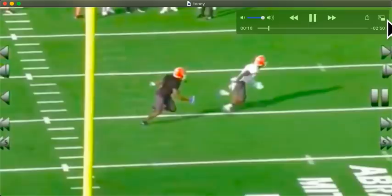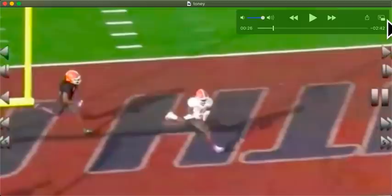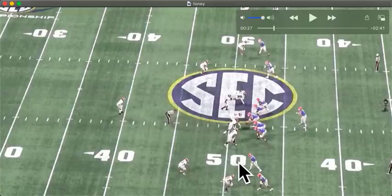Just a speed out. Davis even has his hips pointed the right way for it, and he still gets beat. Then another just a crosser — wide open. There's nothing crazy about those routes or anything; it's just showing off his speed. I want to start this video showing off his speed. Here he is in the SEC Championship versus Alabama.